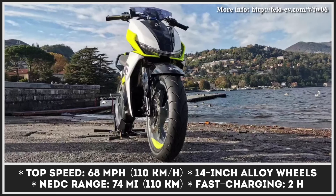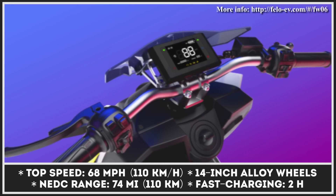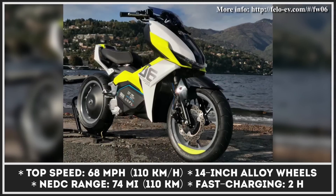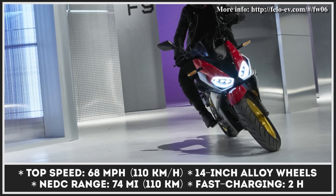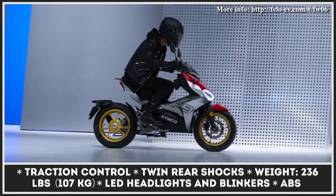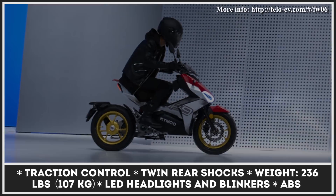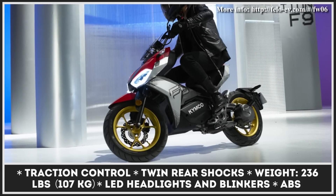One of the first models to result from this partnership is the Philo FW-06, which looks like a production-ready version of the Kimco F9 concept unveiled last year. The F9 is positioned as a cross between a sports scooter and a motorbike. It gets a two-speed automatic transmission, which adds to the riding fun and improves control over power delivery. The scooter's battery pack is hidden under the body panels and integrated into the frame.